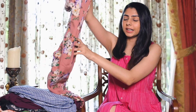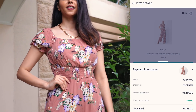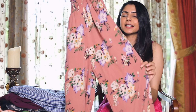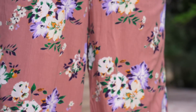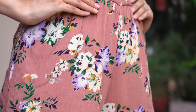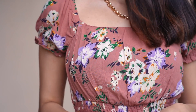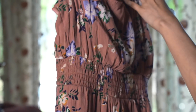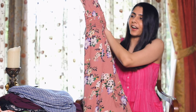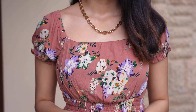The next jumpsuit is from the brand Only. The MRP was ₹2699 but I got it for about ₹1100, which was a great deal. This has to be my favorite from the lot — it's a neutral beige-pinkish color and it's floral, so it had to be. I love the smocked detailing at the waist which defines it beautifully. It's perfect for a day out with friends, looks super stylish and is very comfortable. It also has a square neck which gives a lot of space to accessorize.